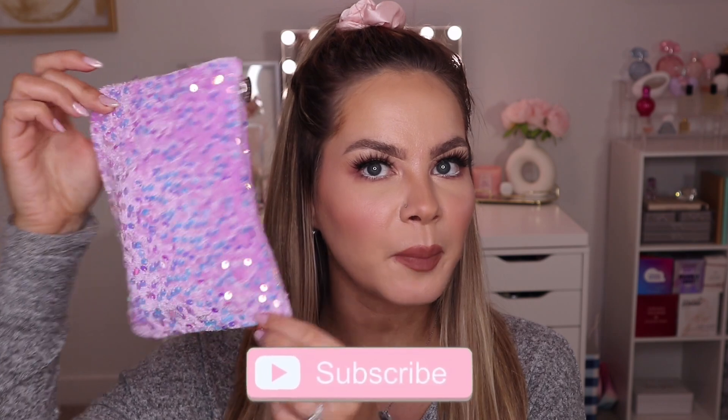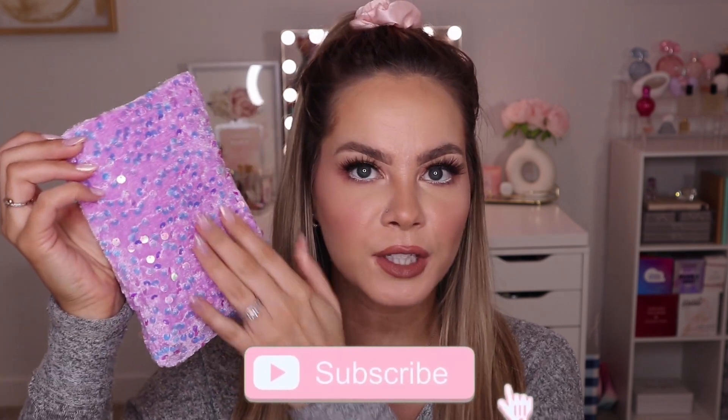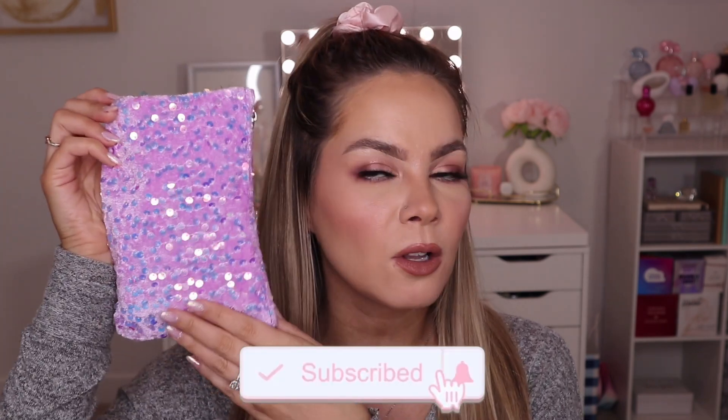Let's go ahead and start off with the Ipsy Glam Bag. How cute is this bag? I absolutely love all the sparkle on it — it has like sequins all over it. Definitely fitting for like a new year's theme, so I really love this bag. I think it's adorable.